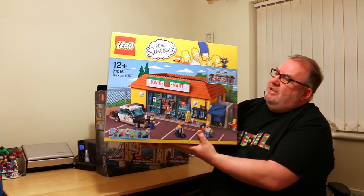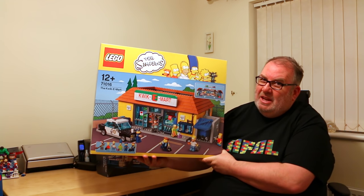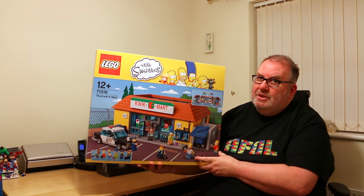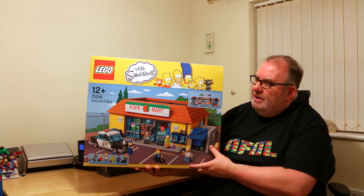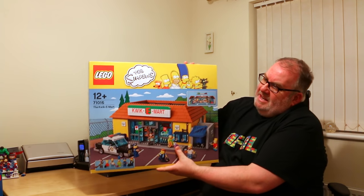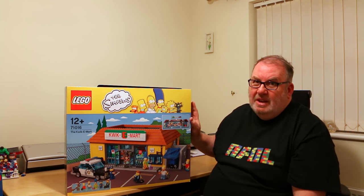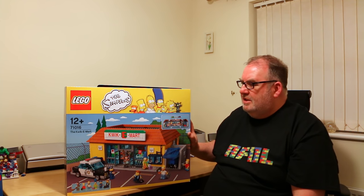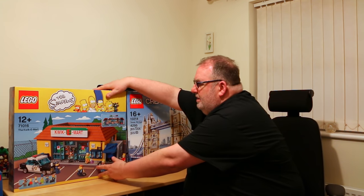The second item is a Christmas gift. This was a gift from my three sons who clubbed together. I actually bought this myself at Brick Live from the Toys R Us store for £135, but my boys contributed toward that. It's set 71016, the Simpsons Kwik-E-Mart — the first Simpsons set I've got. There's only this and the Simpsons house, and I'd like to get the house as well.